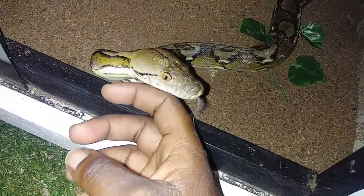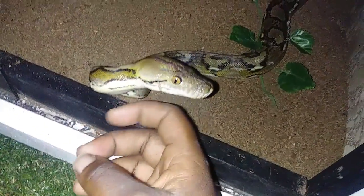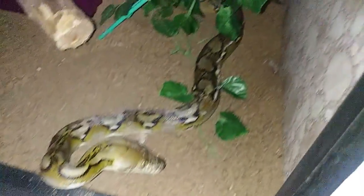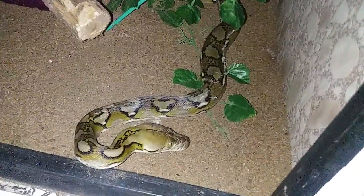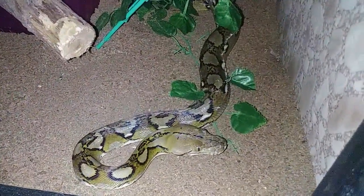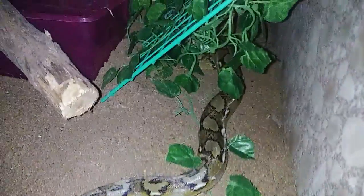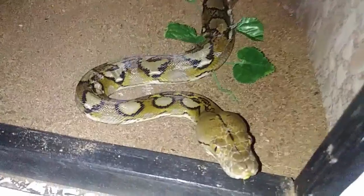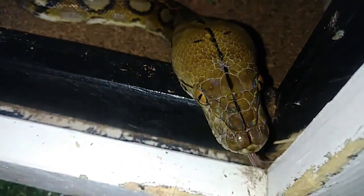She's got stuck shed on her face too. She's one of those who needs a lot of extra assistance, and because I did not catch that she was in blue and up her humidity, she's got that going on. It doesn't happen often but it happens every once in a while. It doesn't look like her eyes have any stuck shed on them, so I don't have to worry about stuck eye caps.